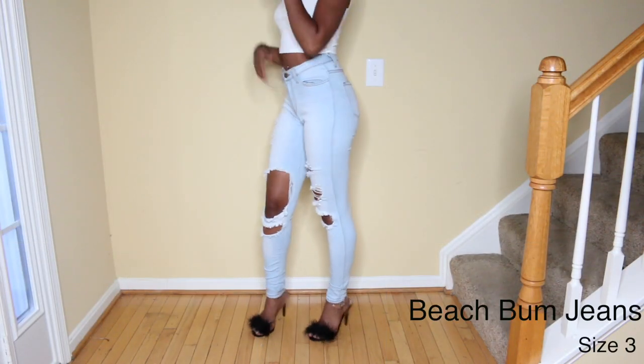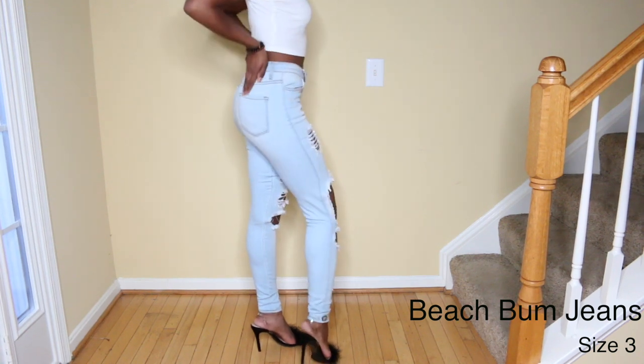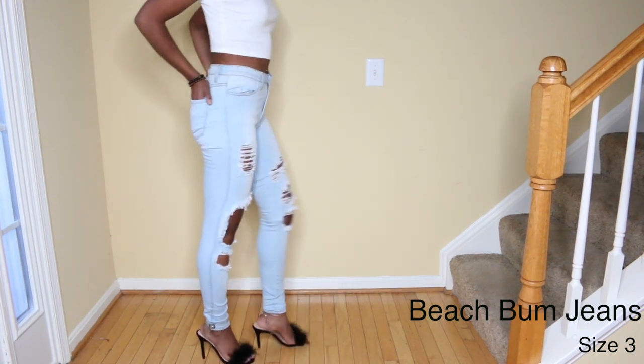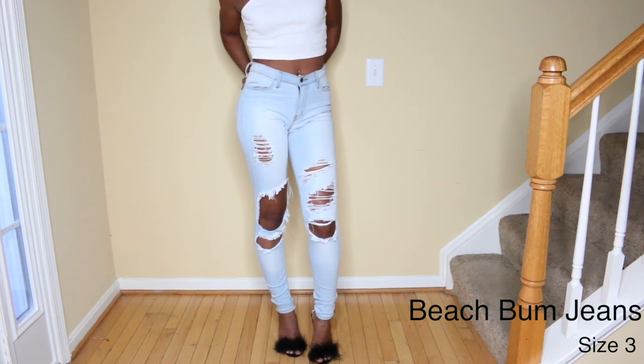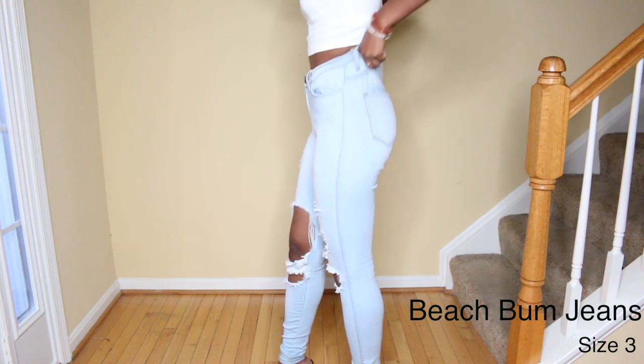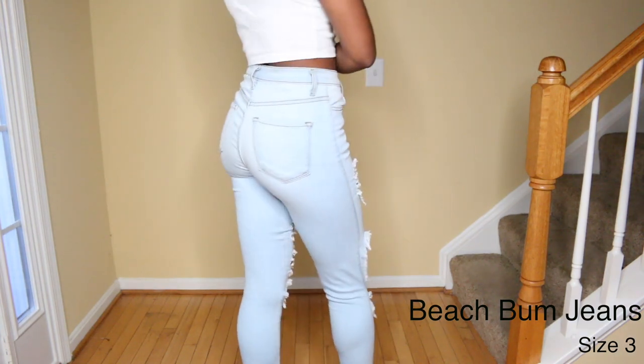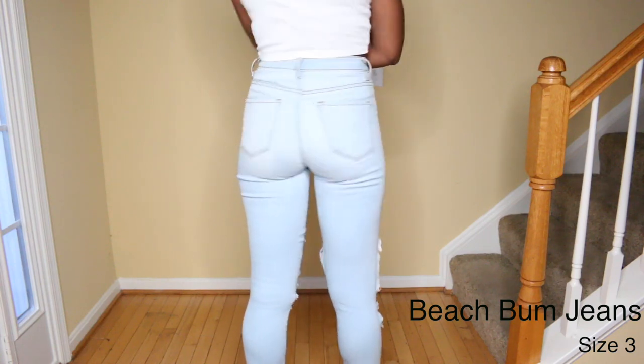These next jeans are the Beach Bum jeans and they are so stretchy. I actually had to check to make sure they weren't in a size 5 because they are just so stretchy and extremely comfortable. They have lots of give at the waist so if you eat a little bit too much, you won't have to unbutton your pants.